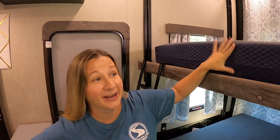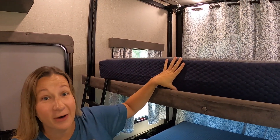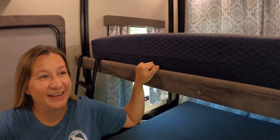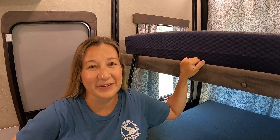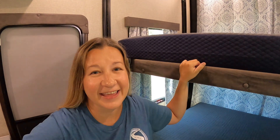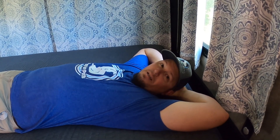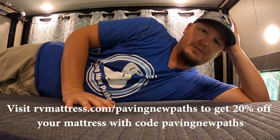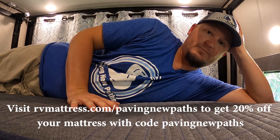The great thing about the Wanderlust model is it comes in five different thicknesses: six, eight, ten, twelve, or fourteen inches. We love the new setup with our new Brooklyn Bedding Wanderlust mattresses — we know we're going to love them because we've had our Signature mattress for 18 months. All three mattresses — the two new ones and the one in our room — come with a 10-year warranty. RVmattress.com also offers a 120-day sleep trial; if you don't like it they'll give you a full refund. Go to rvmattress.com/pavingnewpaths to save 20% with the code paving new paths.